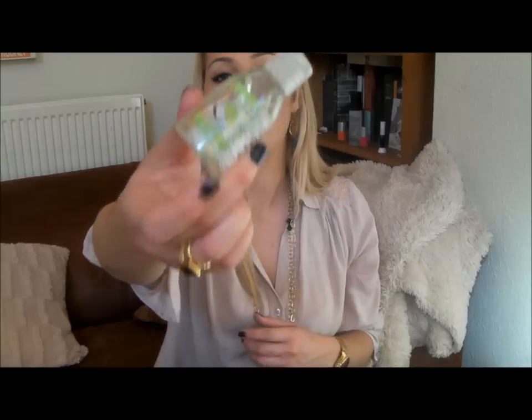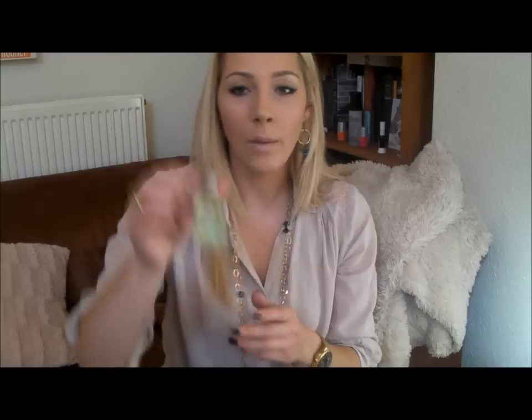Hand sanitiser — I always take hand sanitiser with me. I don't like having dirty hands. I go to the park a lot with my daughter and I like to clean her hands and mine. I'm a little bit OCD with hand cleaning. Last but not least is a perfume sample. I always take a perfume with me just in case — especially when it's hot like this, you need to feel fresh again.